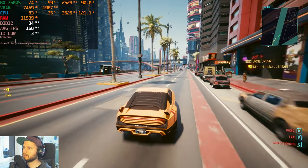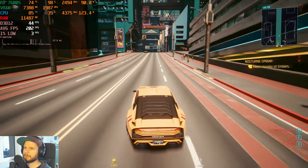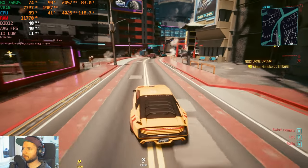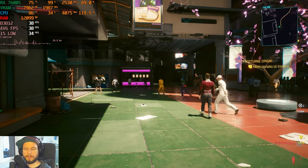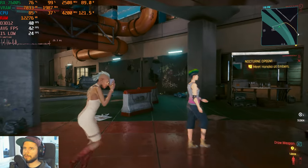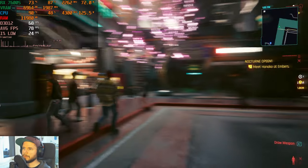Ray tracing on medium (no reflections) gets us into the 40s — doable if you're okay with 40 fps and would probably want to cap the frame rate for more stability. Walking around it's manageable, but the VRAM looks like it may be the limiting issue. For reference, dropping to medium settings without FSR or ray tracing still gives us fps in the 70s — about the same as ultra settings.